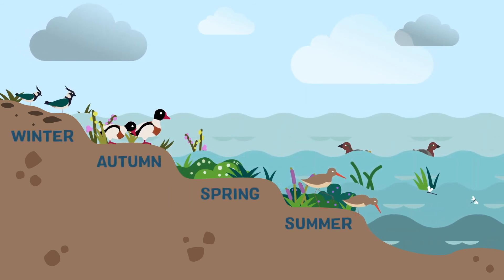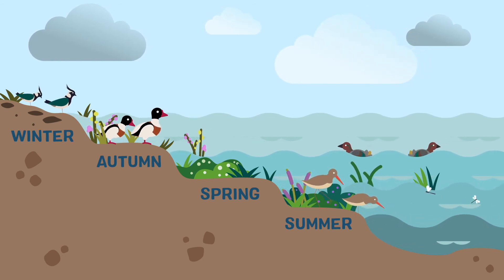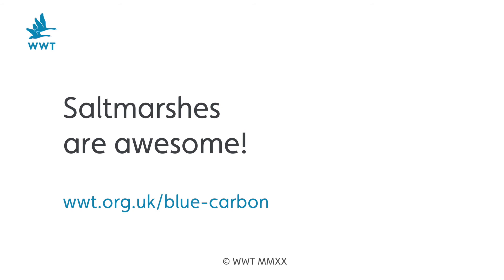Because salt marshes are so dynamic throughout the year, they are valuable for a huge range of wildlife and people. Visit our Blue Carbon page where you'll find out much more about how awesome salt marshes are.